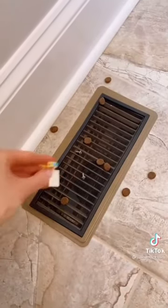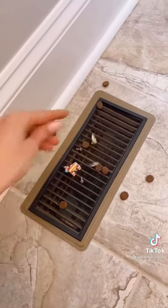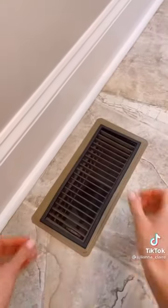Amazon home hacks: prevent your air vents from collecting pet food, household items, small toys, and jewelry with these magnetic screen covers. I love that this renter-friendly gadget only takes a few seconds to put on.